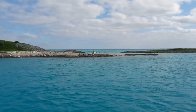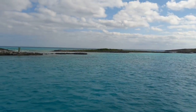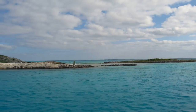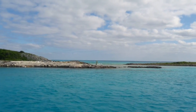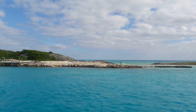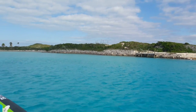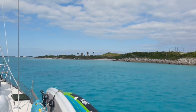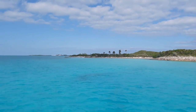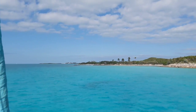Alright, we were at Norman's Key and we've moved over to Wax Key. Look at that — that's the Atlantic over there, or the Exuma Sound, or deep water. Tomorrow the winds go light and we are going out there to play. In the meantime, we're playing in here. There's a plane wreck right around that corner and we're going to go snorkel it, so hopefully we have some cool stuff to see.